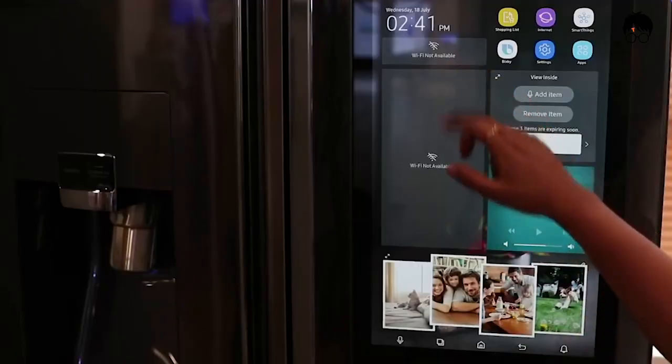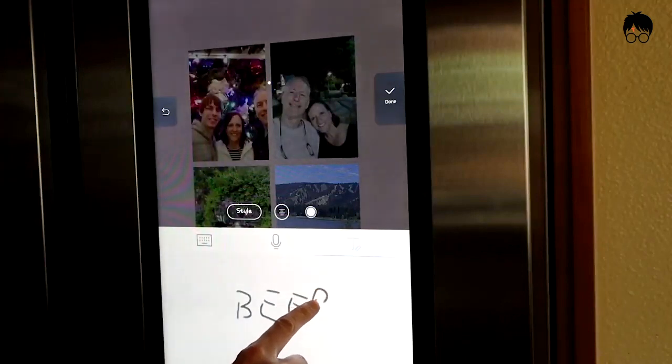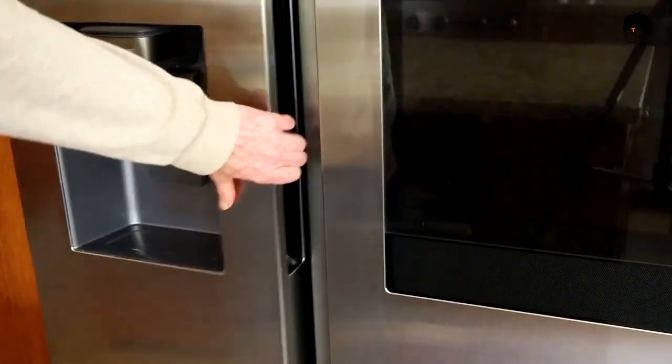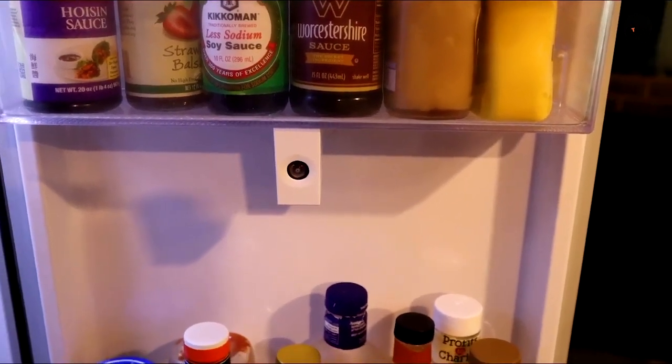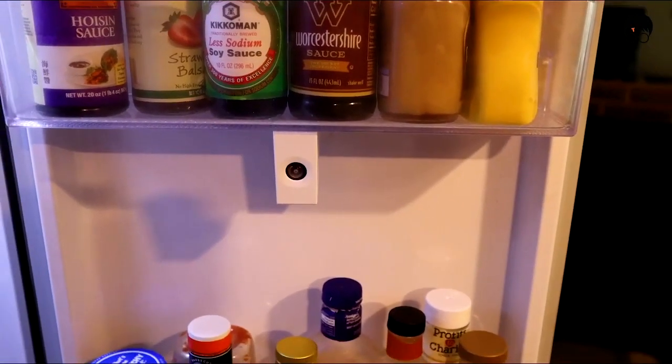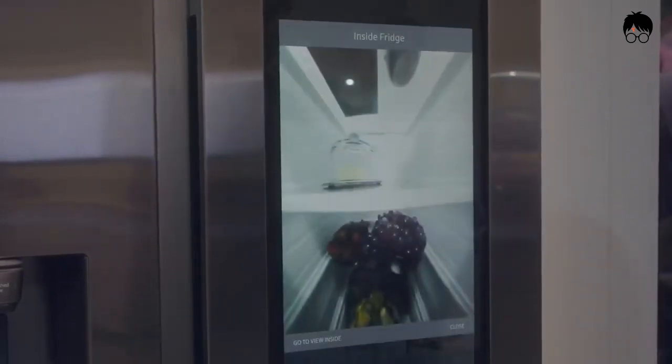It can also manage your family's schedules, play music, share pictures, and write memos. The coolest part is that you can also see what's inside your refrigerator without opening the fridge, thanks to the camera inside the refrigerator. This is more than a fridge — it's like a refrigerator and tablet at the same time.